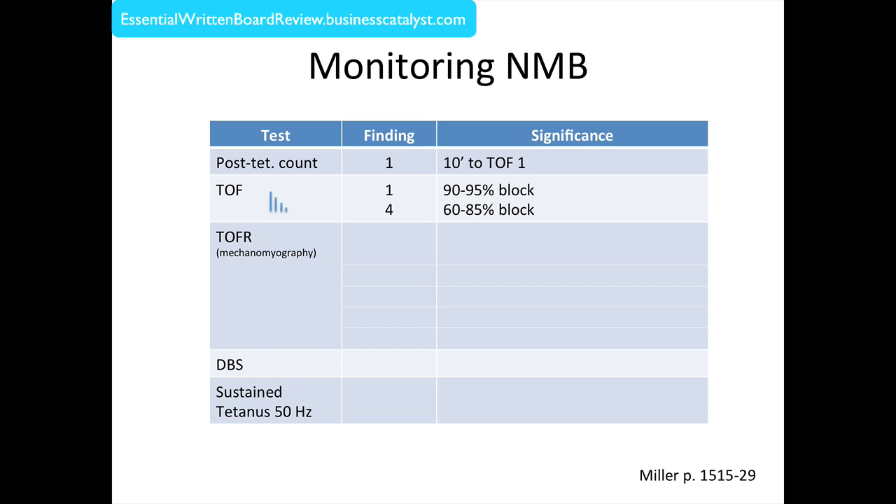Looking at the train-of-four count — just the number of twitches in response to train-of-four stimulation — if you had a train-of-four count of one, it means a profound level of blockade; as much as 90 to 95 percent of your receptors would be blocked. On the other hand, if you had a train-of-four count of four, you still have a significant degree of blockade — 60 to 85 percent of your receptors would be blocked.